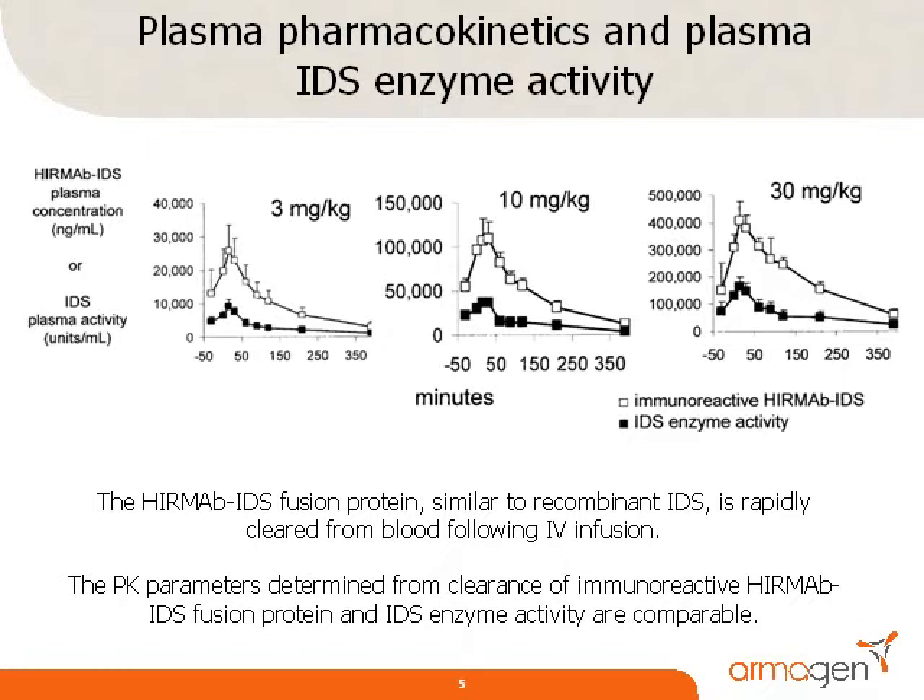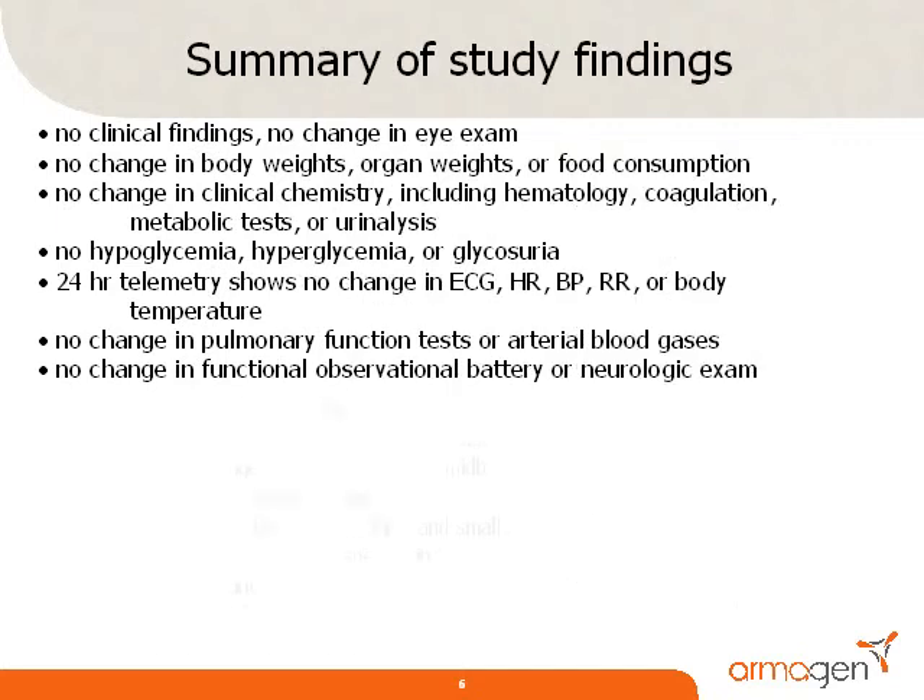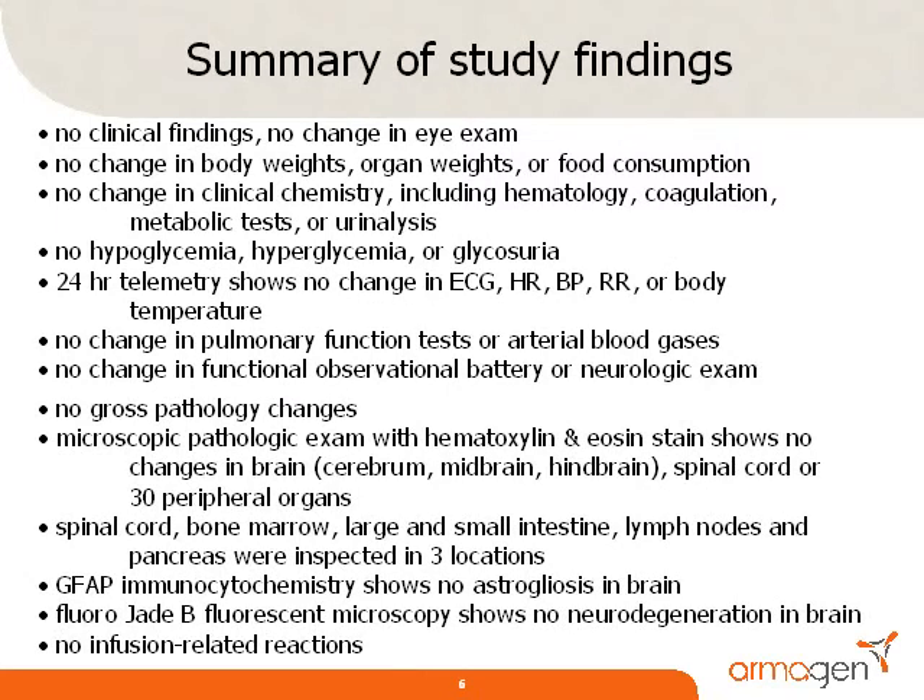These C-max values are greater than 3 log orders of magnitude higher than therapeutic concentrations of fusion protein. The safety pharmacology studies are summarized in this slide. No signs of toxicity were observed with respect to any parameter, and the study established a no-observable-adverse-effect level, or NOAEL, of 30 milligrams per kilogram, which was the highest dose tested in the study. No animals exhibited infusion-related reactions or signs of immune response during the course of the study.